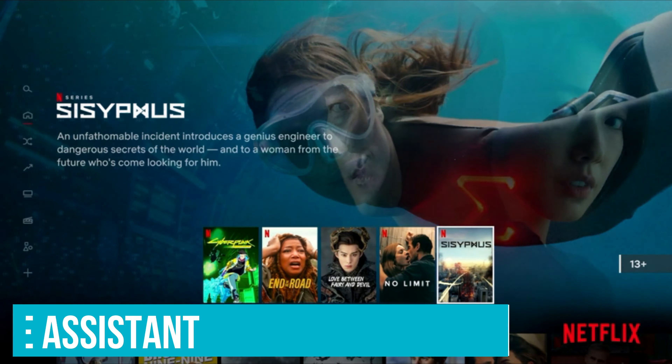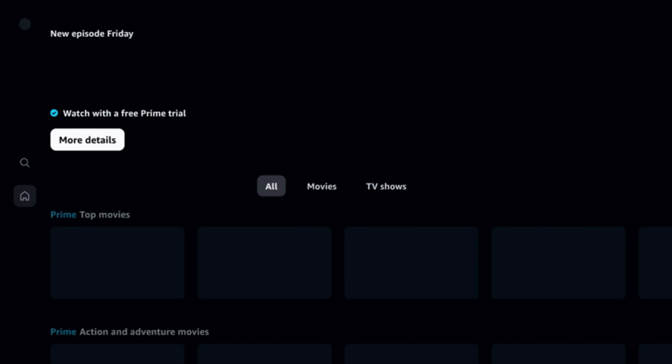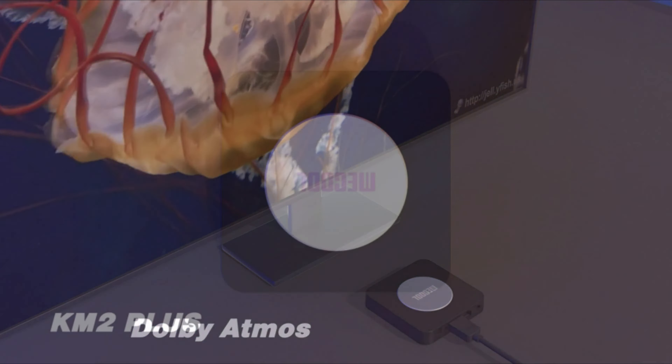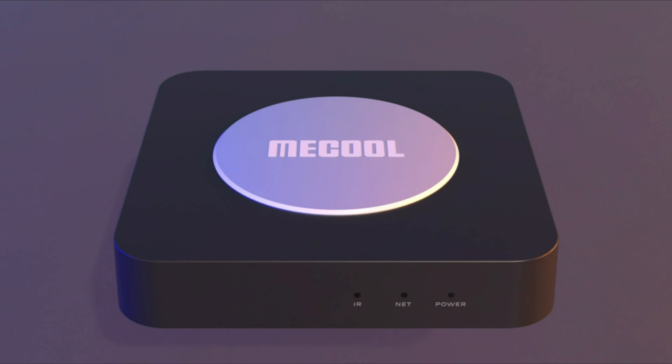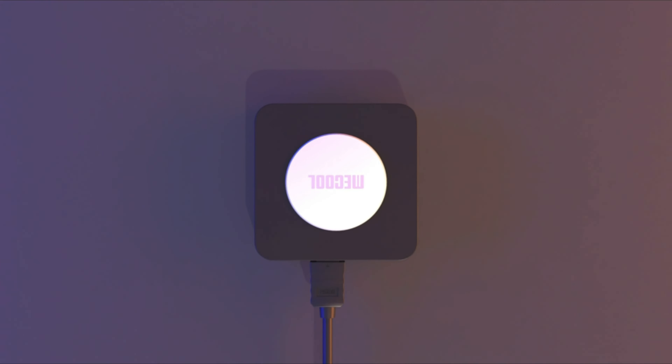Furthermore, the Mecool MK9 Pro simplifies how you interact with your entertainment. With its Bluetooth voice control remote, the device lets you navigate and control your viewing with just your voice, merging convenience with innovation. It also integrates Google Assistant, turning your TV box into a central hub for your smart home — control smart devices, search content, manage tasks, and ask questions effortlessly. The Mecool MK9 Pro offers a seamless blend of entertainment and smart home functionality, making it a standout choice for those who value both convenience and quality.